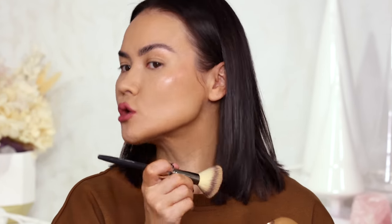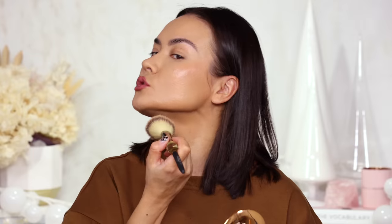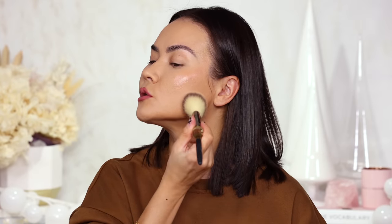Before I set the rest of my face, I'm going to reach for Danessa Myricks' Dewy Cheek and Lip Palette and add a little cream blush. Then I'll use my Charlotte Tilbury powder to set the rest of the face, setting the forehead very lightly to keep a little dew coming through. The jaw is incredibly wet-looking. After setting, it still kept a little bit of shine on the cheekbone. The face still feels a little bit sticky and wet to the touch even after powder — I'm not sure I like that.